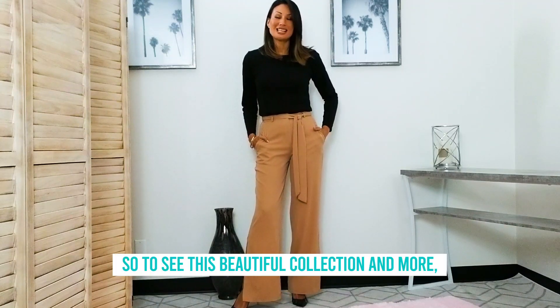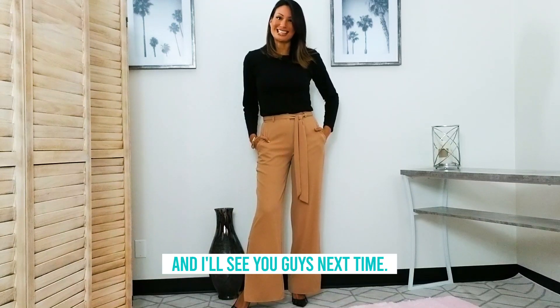To see this beautiful collection and more, visit us on sanderi.com and I'll see you guys next time.